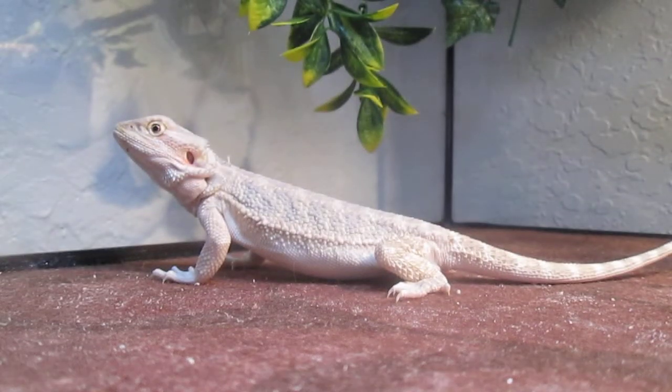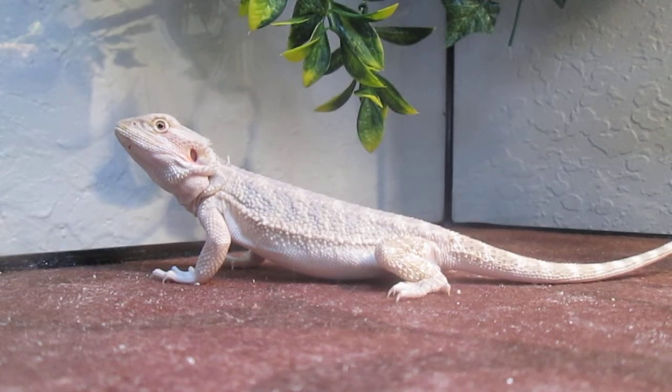I've had a bearded dragon, a baby bearded dragon, for three months and five days, because I got her January 10th, 2021. I just placed her salad bowl in her enclosure.